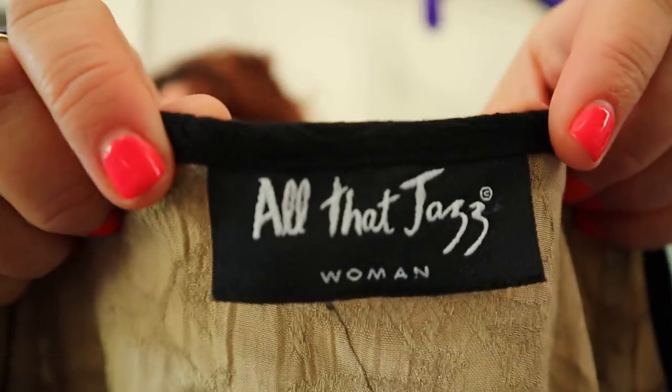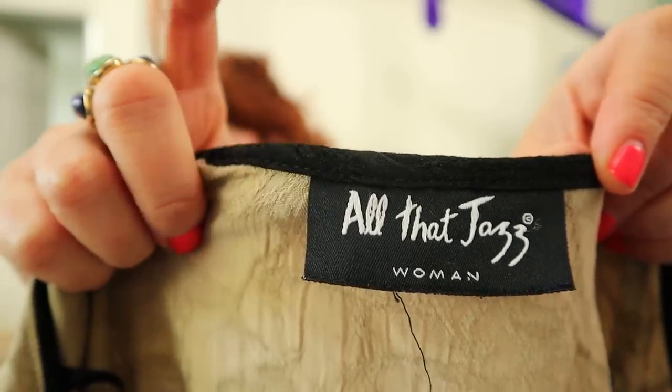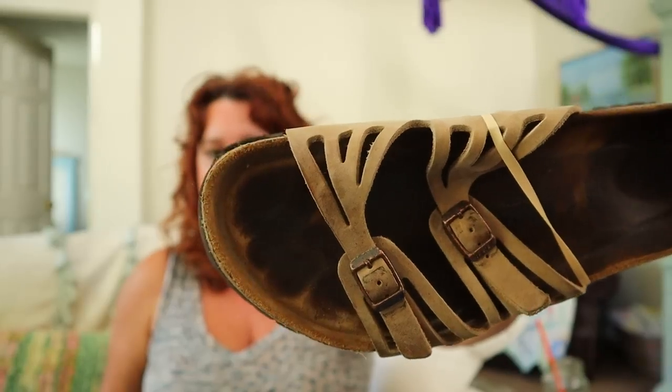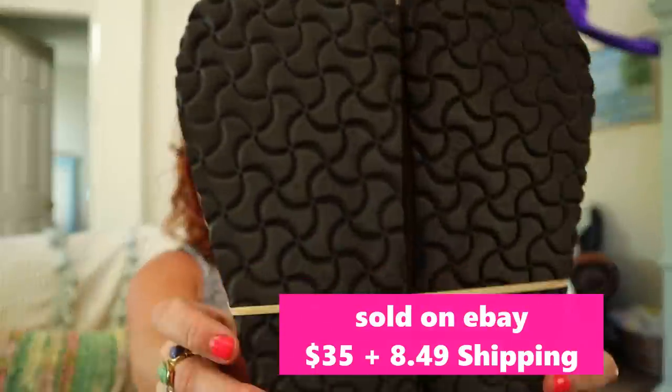I don't do a ton of vintage, but this is All That Jazz. If you can find the All That Jazz 80s and 90s maxi dresses, they sell great. This is a top but it's got shoulder pads and an asymmetrical hem — maybe a $20 or $25 flip. But if you can find the dresses, keep your eye out. I found two pairs of Birkenstocks. Birkenstocks sell even when they look like this — that toe wear is just what happens with Birkenstocks. The tread looks really good. They say size 42. These are so popular right now; everyone's wearing them again so even in this condition I can sell them. Let me know in the comments if you've sold Birkenstocks and how you've done.